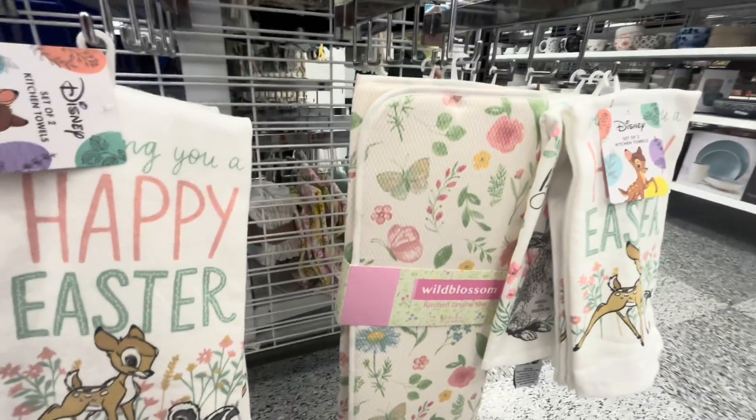I also found these face masks — $5 for five, that's a good deal. The packaging looks amazing — macaron packaging, flan packaging, cutie pie packaging! I wonder if they smell like it. I want these! Let's see what other fun beauty stuff we find. I love my beauty stuff!